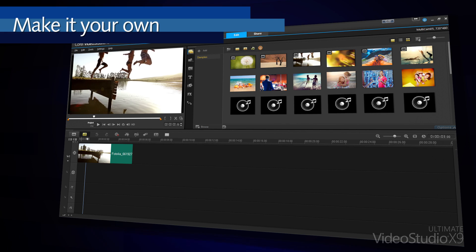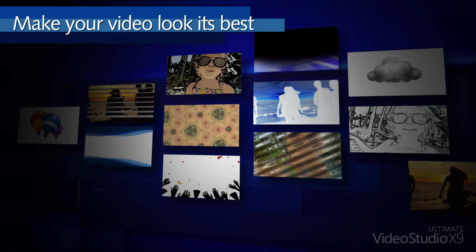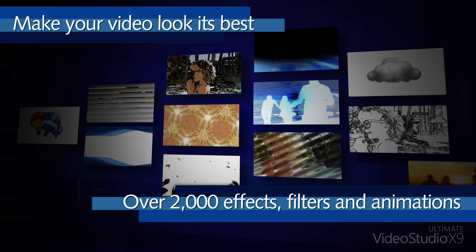Every great video brings together just the right creative elements to tell your story. With over 2,000 effects, filters, and animations, make your video look its best.